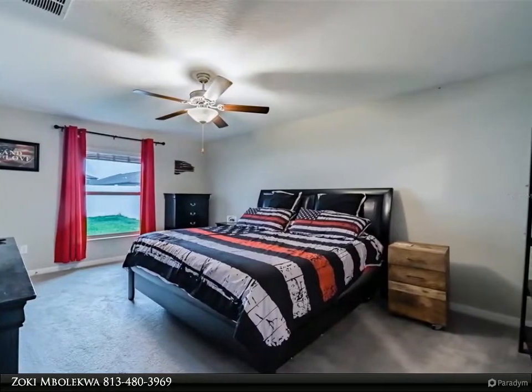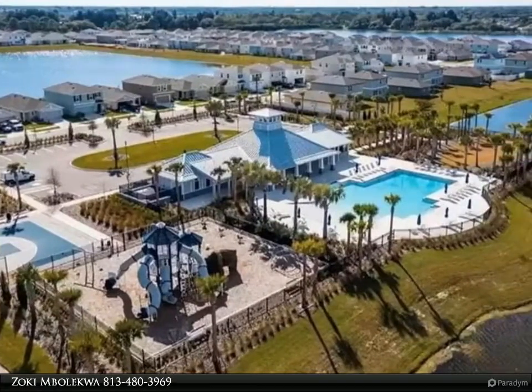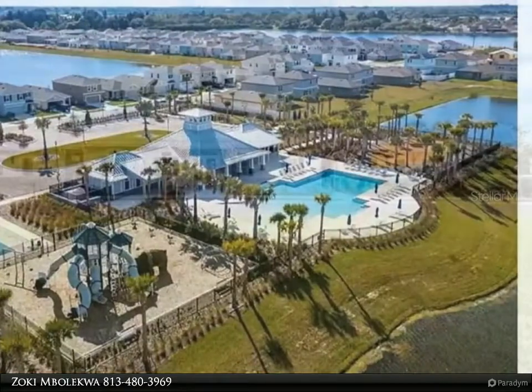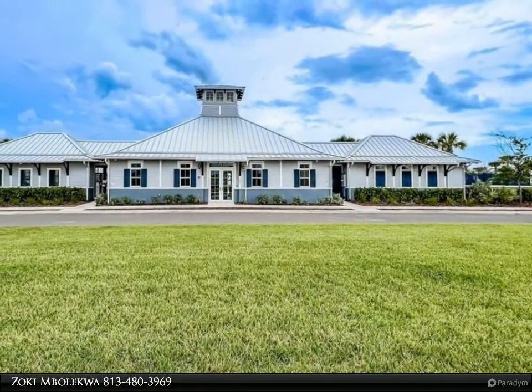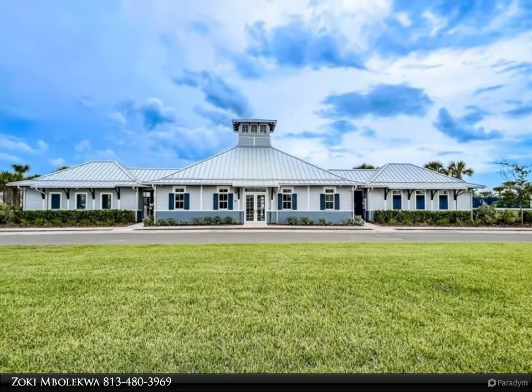The high ceilings coupled with the open floor plan create a living space that is both spacious and cozy at the same time. The Hartford has three bedrooms at the front of the house, and the master is offset on the opposite side at the rear of the house, with the main living areas centered between the two sleeping areas.